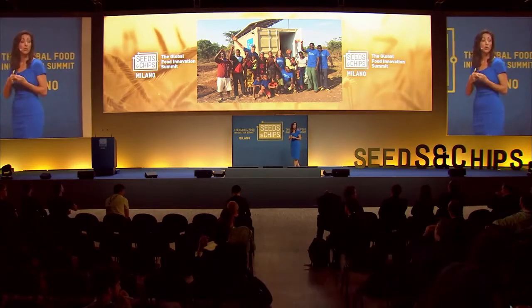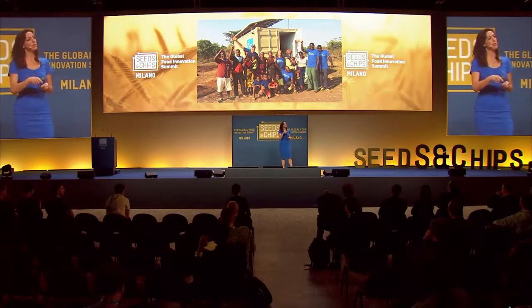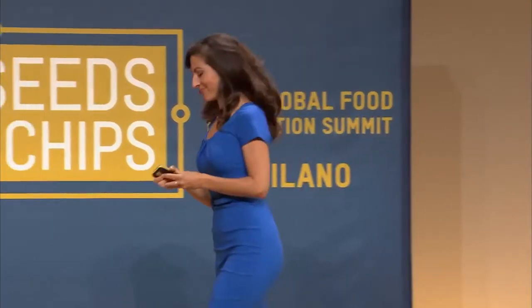Technology is simply a tool, and one of the important things to remember is that tool is up for our direction in terms of how we want to direct it. We believe every single person on this planet deserves access to healthy, nutrient-rich food that has been grown in a sustainable way, and every farmer should be able to grow food in a safe, environmentally beneficial way while also providing for the needs of themselves and their families. As we look at these different technologies, let's think about how we can apply them for the betterment of people, planet, and profits worldwide.